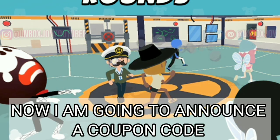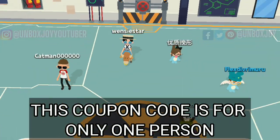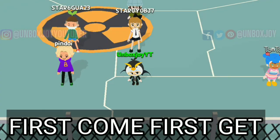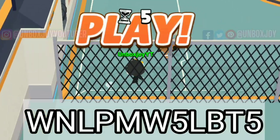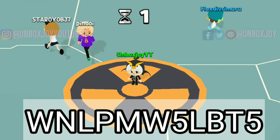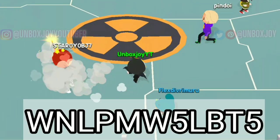There is no limitation or subscriber limit. Now I am going to announce a coupon code. This coupon code is only for one person — first come, first get. The person who redeems it, please tell in the comment box below. After redeeming, that person won't be able to redeem any other coupon code for the next three months. This coupon code, which you are seeing on your screen right now, contains 50 gems.